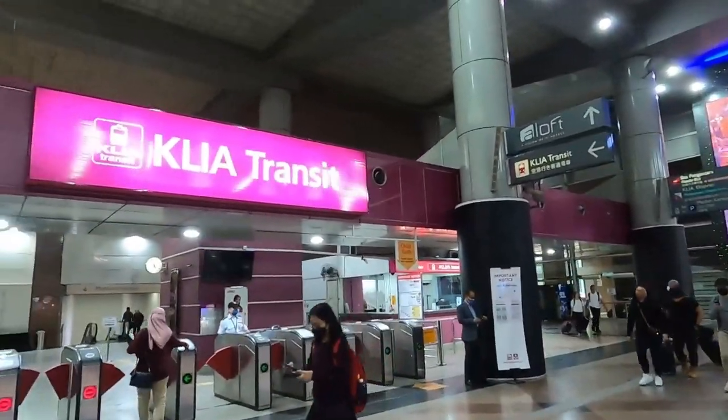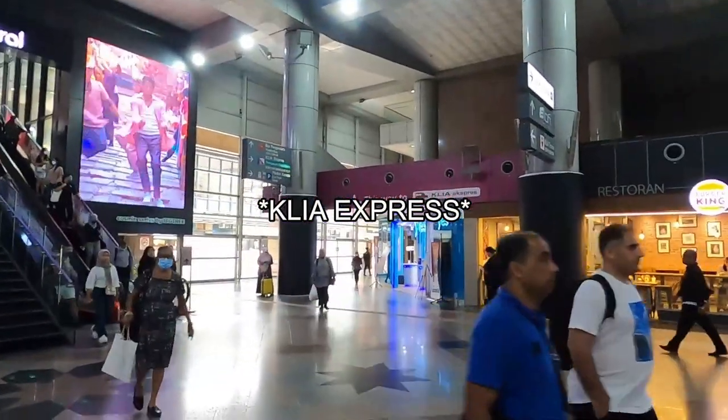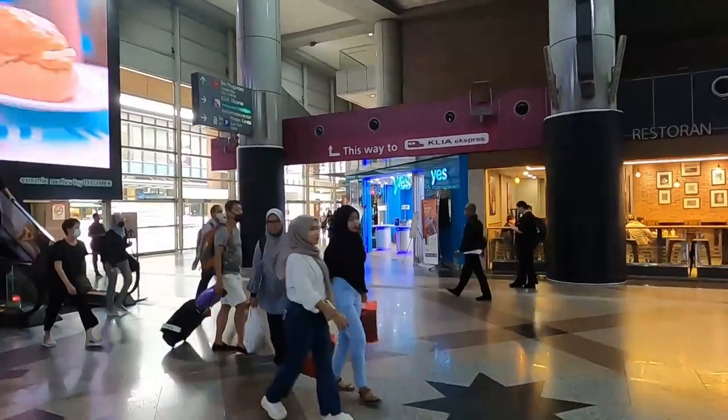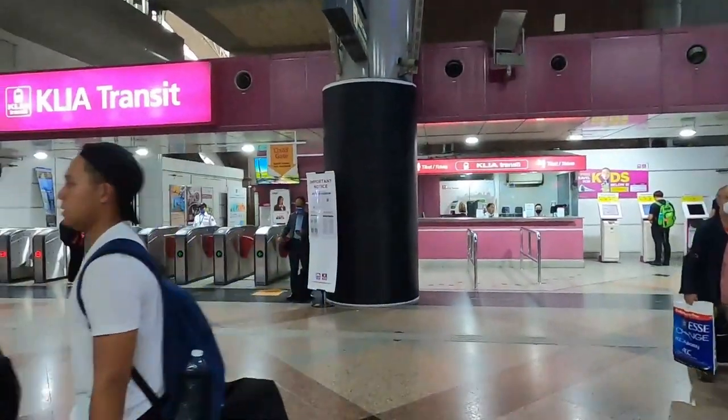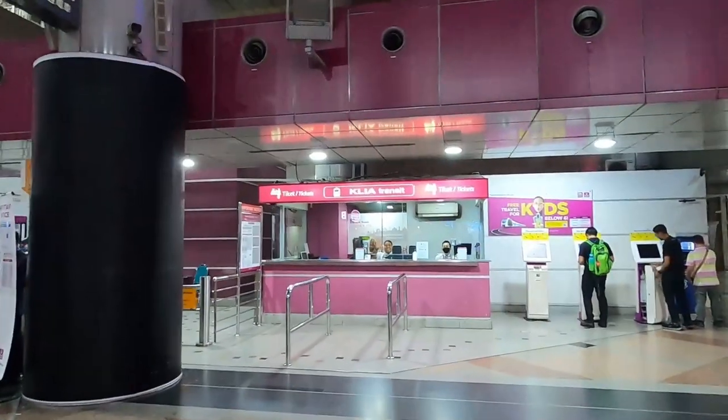We have a KLIA Transit train over here and also a KLIA Express. You're probably wondering what's the difference. This one over here will take you directly to the airport, but if you want to transit through the airport to another city — for example, there's one city called Putrajaya — you can do it over here. They have a few stops at the airport.